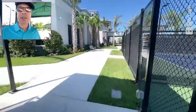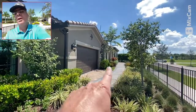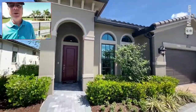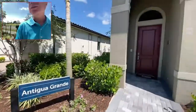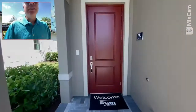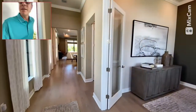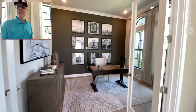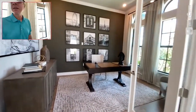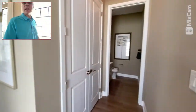We're going to go to the sales center now and take a look at some of the models. I'm at model row — all the models here lined up. We're going to walk into the Antigua Grand. I love the smell of a new house. We walk in, and we have an office — a study — right off to the front. And we come in here and we have a half bath.